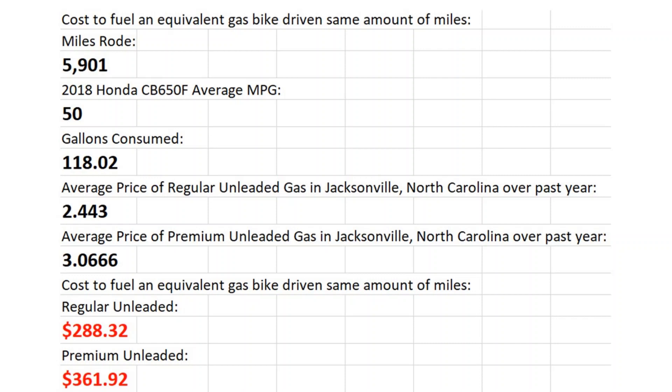Miles ridden: 5,901 miles in a year. The gasoline bike I probably would have bought if I didn't buy the Zero is the 2018 Honda CB650F — a naked bike with very similar ergonomics to the Zero. The average MPG I found online was more in the 40s, honestly 46 to 48, with some in the low 50s. But to be conservative, I said we'll use 50 miles per gallon. So you take 5,901 divided by 50, and you've used 118.02 gallons of fuel to drive that mileage.